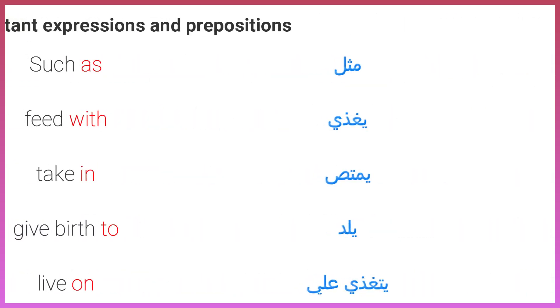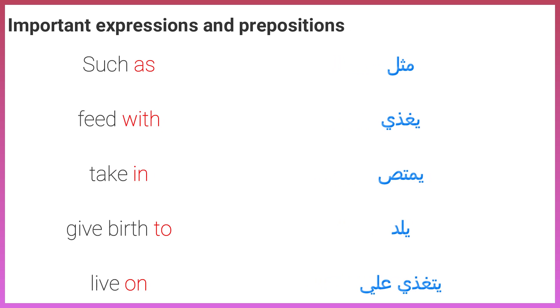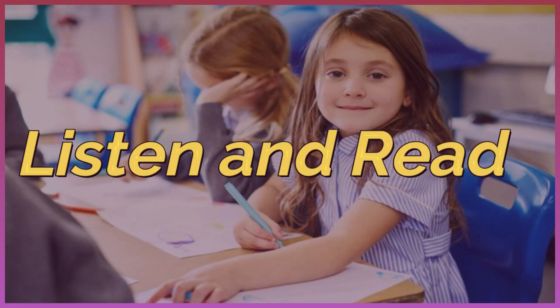Important expressions and prepositions: Such as. Feed with. Take in. Give birth to. Live on. Now listen.